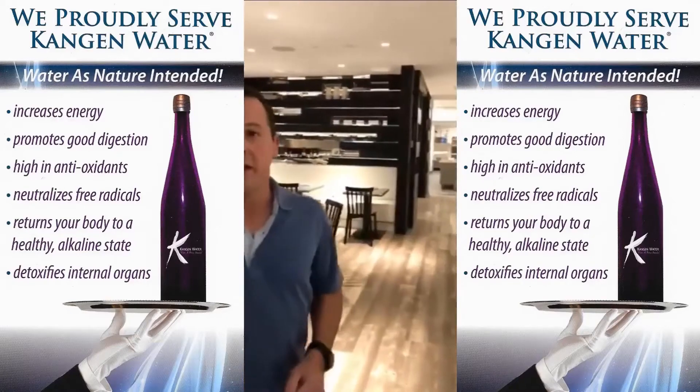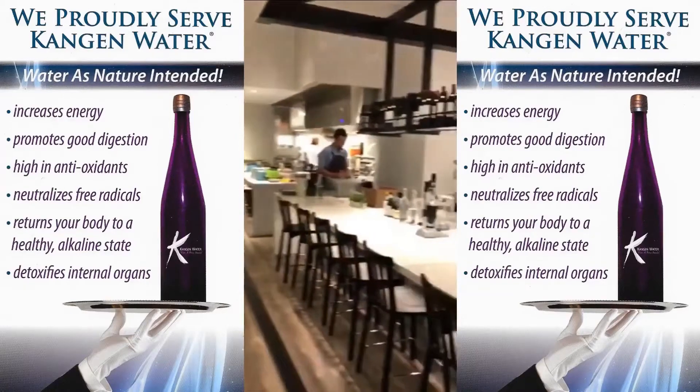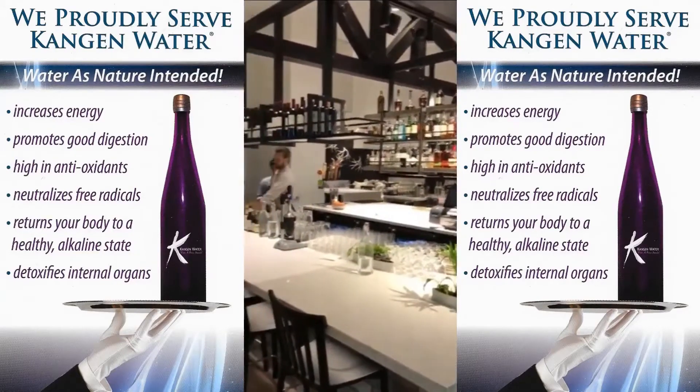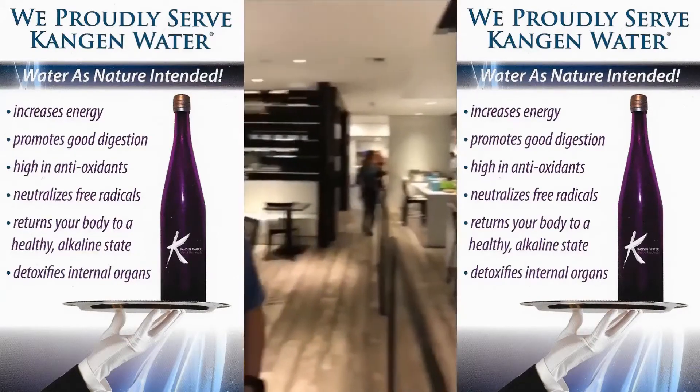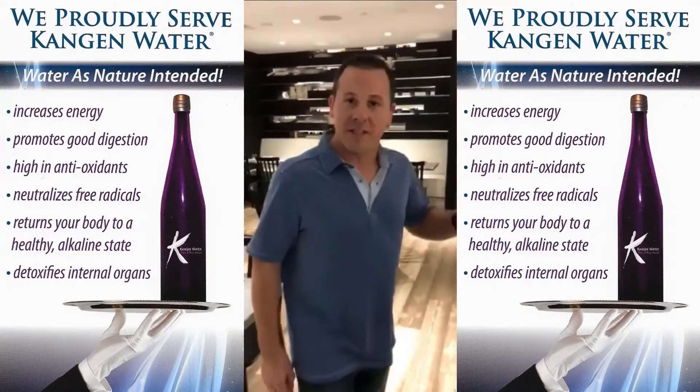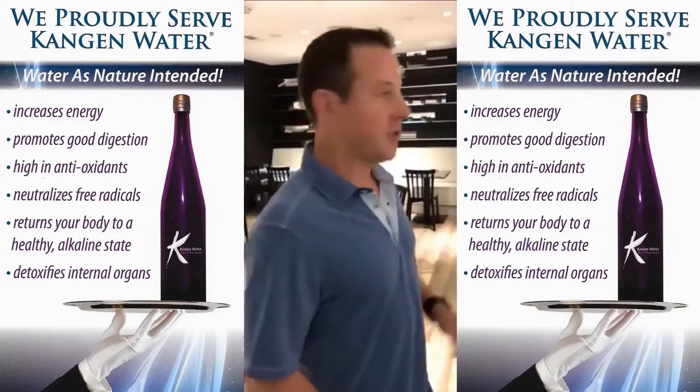We're at the brand new Lake House restaurant in Bellevue, Washington. This place is absolutely phenomenal, just open. We're right here within the W Hotel, one of the top-notch hotels in Bellevue. This is one of Seattle area's hottest new restaurants.